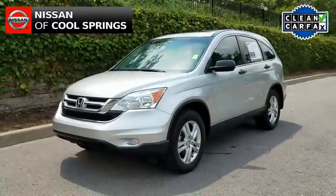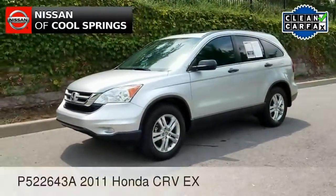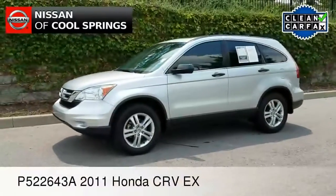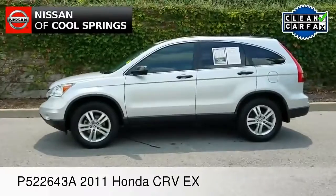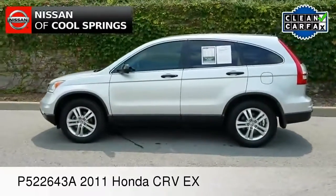Hello everyone, Paul Huber for Nissan of Cool Springs here. Thanks so much for taking a moment out of your day to watch our video. We welcome all of our crossover shoppers and SUV shoppers as well.